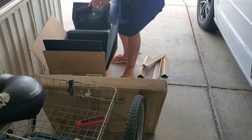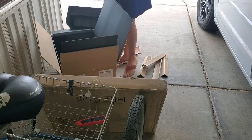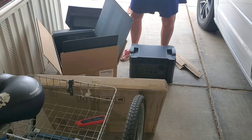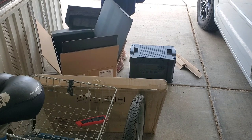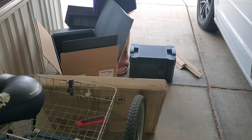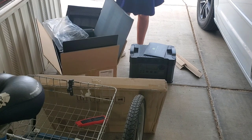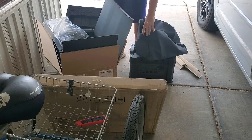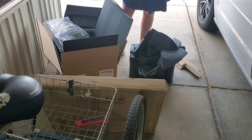Wow, it's big! Oh my gosh, it's a 2400 watt power station — holy moly! There's a cover for it, and all the wires, plugs, and everything that go with it.